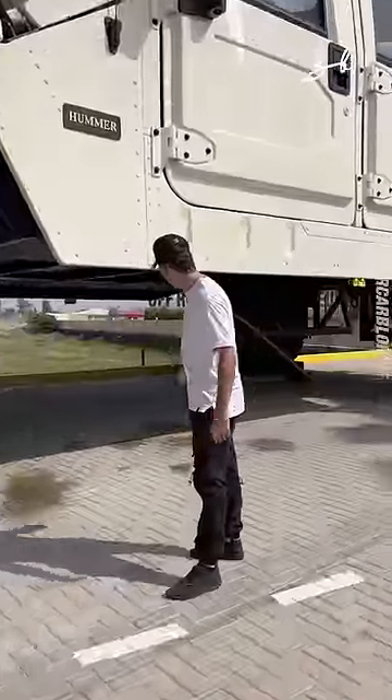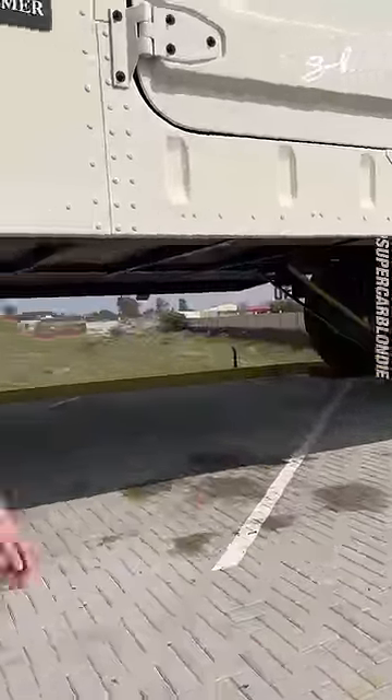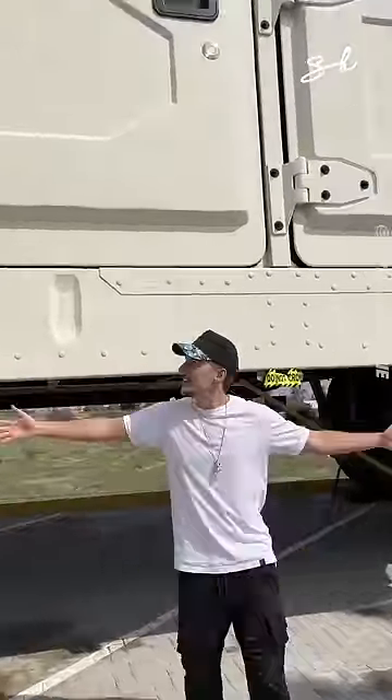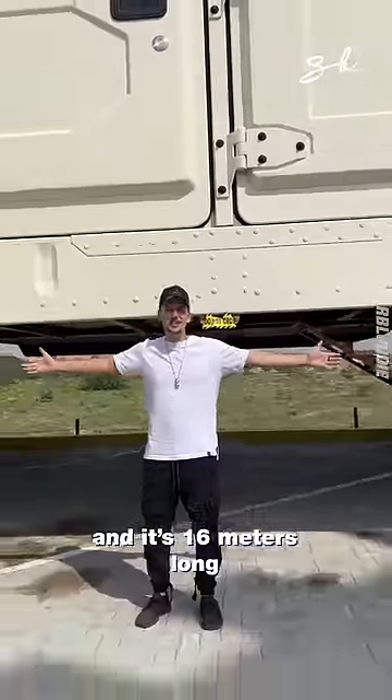See those stairs? That's how you get inside. Look at the size of these doors. This took one and a half years to make, and it's 16 meters long.